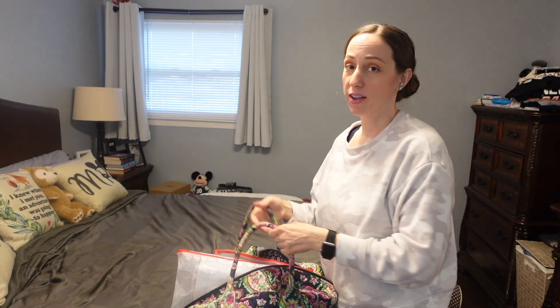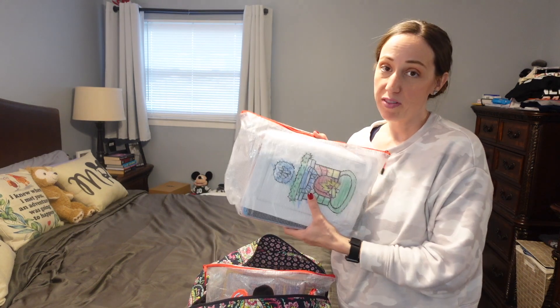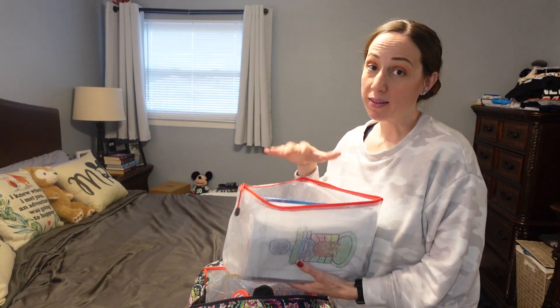That is everything we picked up for this trip — not a ton, just a few things. We try to be mindful of what we pick out at Disney because we do carry-on only, so we have to think about whether we can fit it. Let me know in the comments what your favorite item was. The next bag we're going to unpack is my airplane bag — as you can see, it's already open. I go through and see what I'm going to take out and what I'm going to leave in.